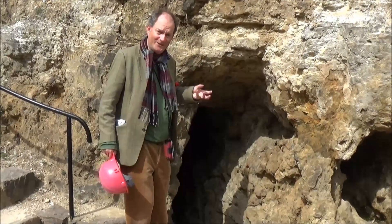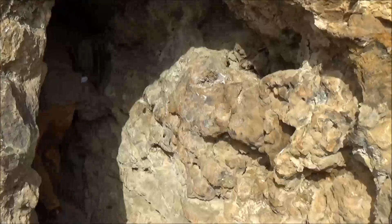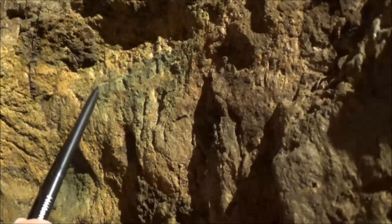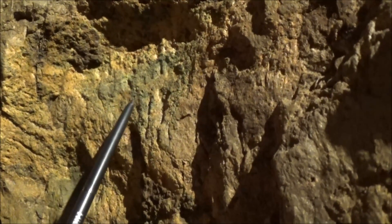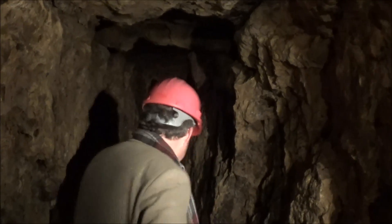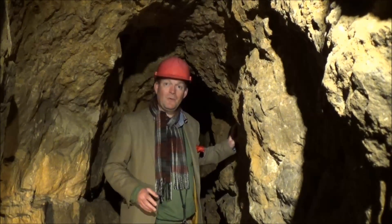And now we can actually go in and look at the handiwork of our Bronze Age ancestors. Here is some of the malachite ore which our ancestors used to dig out and smelt to make copper. There are five miles of these tunnels going down 230 feet into the earth, and it's amazing to think that our Bronze Age ancestors did all this using only stone tools and bone picks.